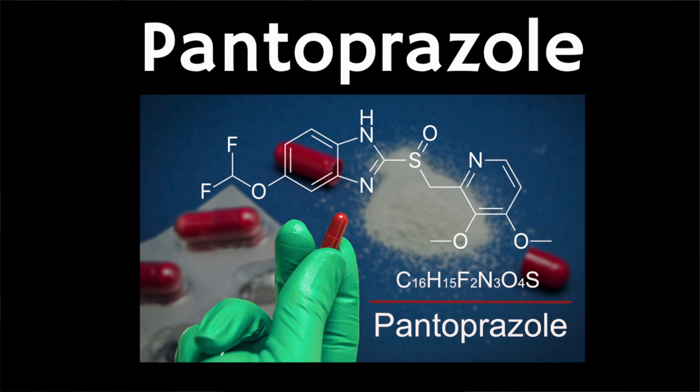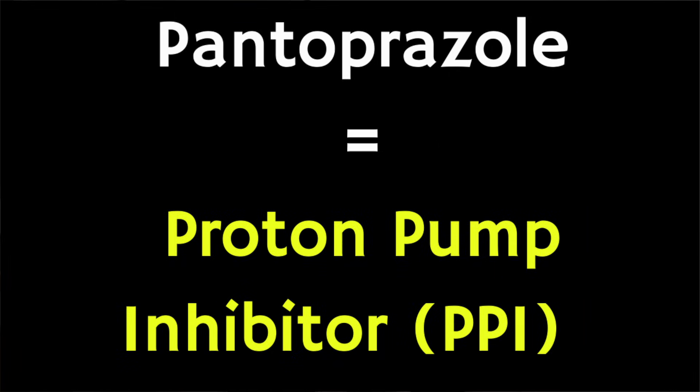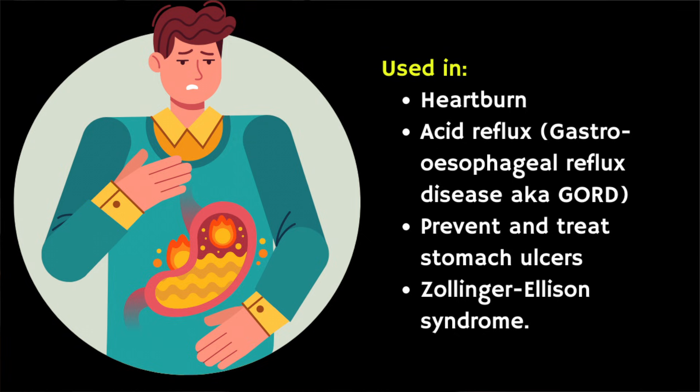In this video we're going to cover key things you need to know about a medication called pantoprazole, which is a type of medicine called a proton pump inhibitor that works by reducing the amount of acid that your stomach makes. It's also used to treat heartburn, acid reflux and gastroesophageal reflux disease or GORD, which is when you keep getting acid reflux. Pantoprazole can also be used to treat and prevent stomach ulcers.